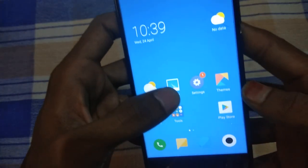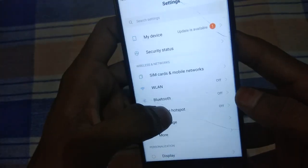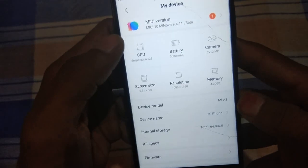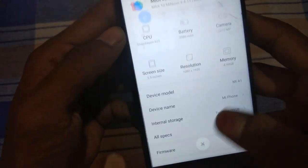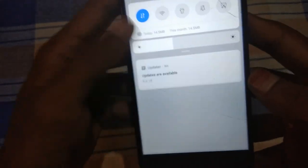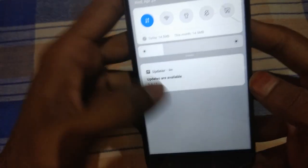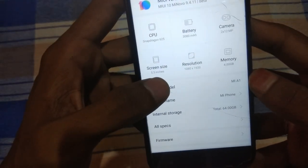Hello guys, welcome back to this video. Today I'm going to show you the changes of the new ROM which is MIUI 9.4.11 for the Mi A1. First of all, I want to tell you people: don't update if it shows updates are available, because this ROM is ported. Our Mi A1 is an A/B device, so if you update then your device will be bricked.